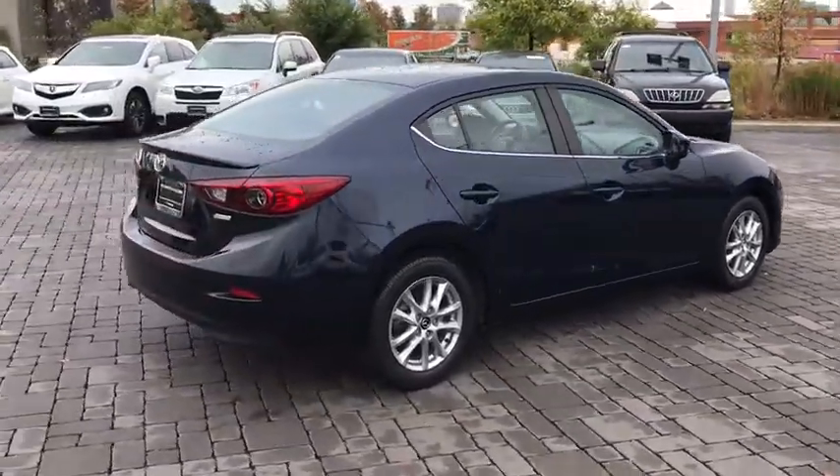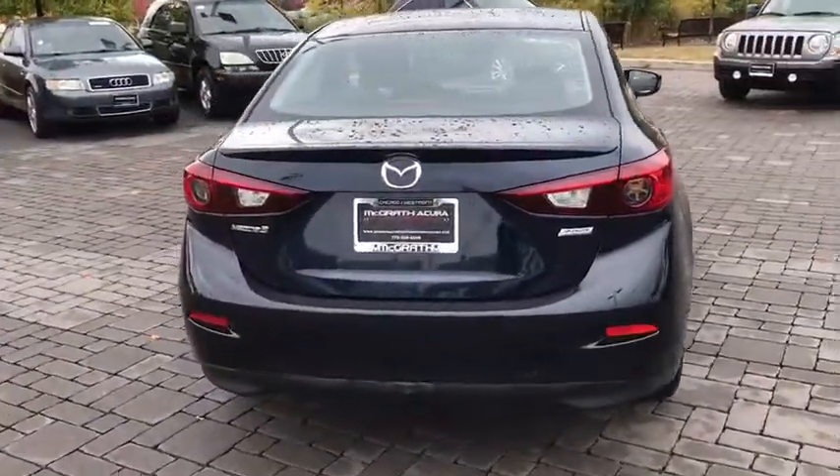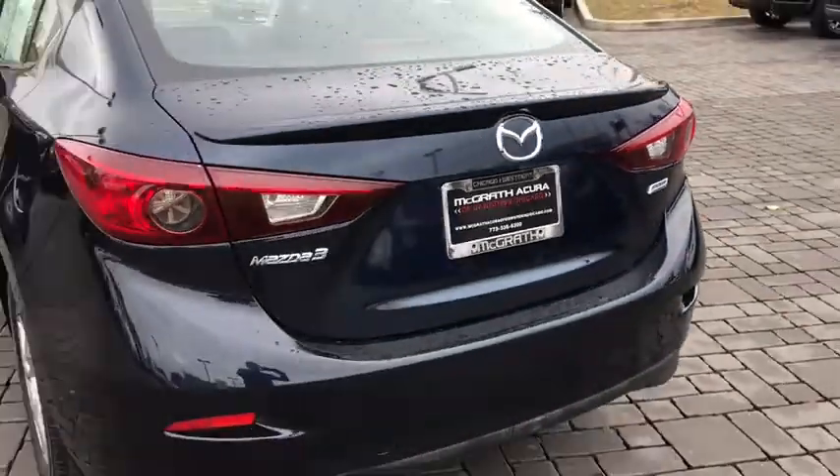This vehicle has less than 40,000 miles. Here are some of this vehicle's great options: traction control, dual airbags, power steering, AM/FM stereo with CD player, and four-wheel disc brakes.